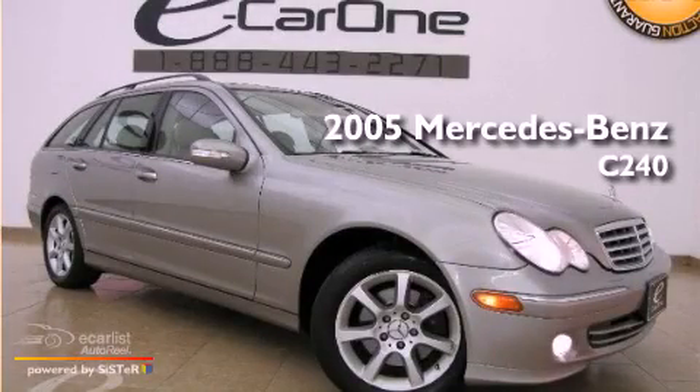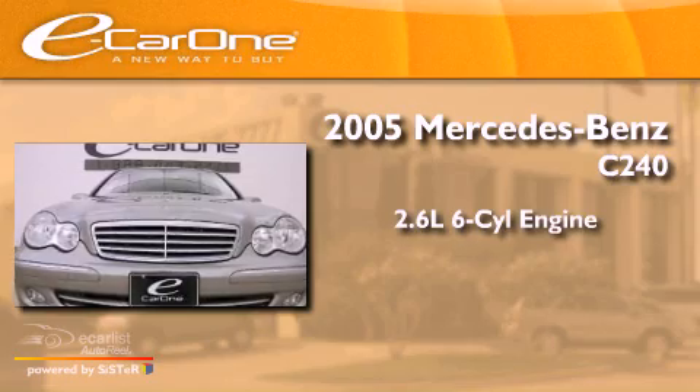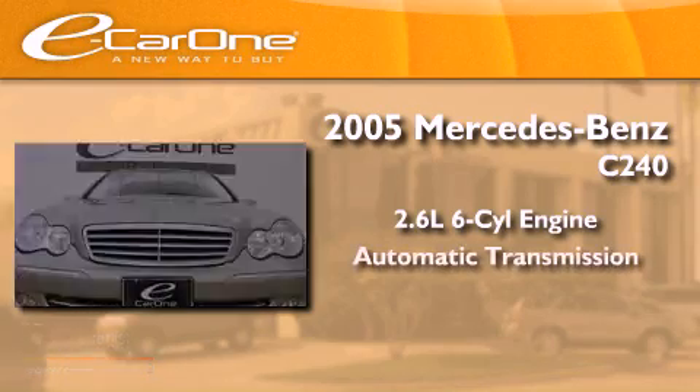This is a 2005 Mercedes-Benz C240. It has a 2.6 liter 6-cylinder engine and an automatic transmission.